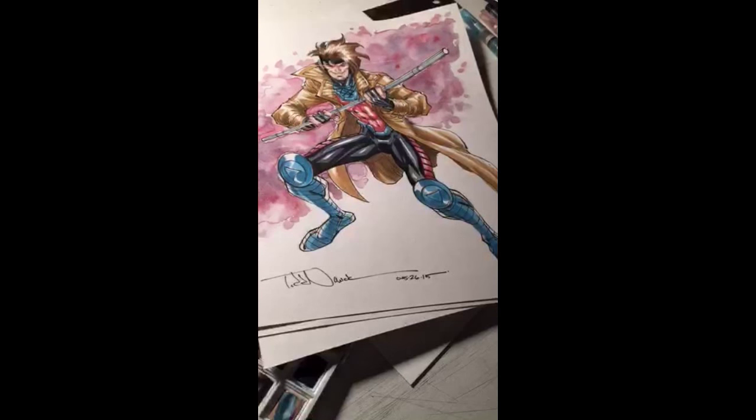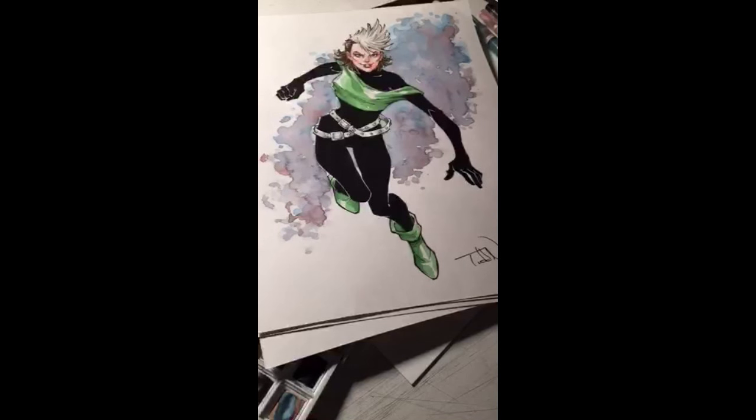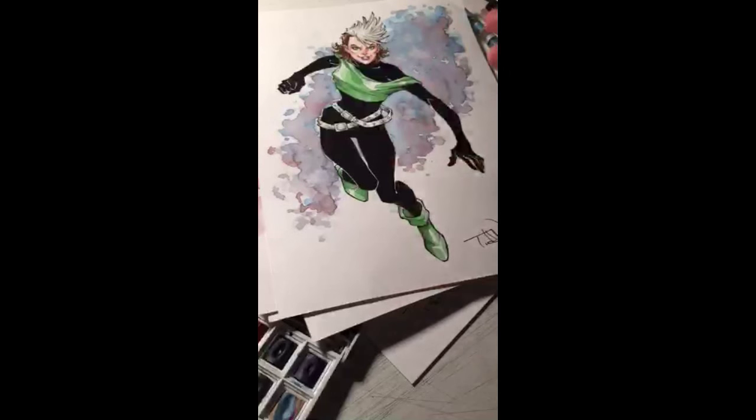And then this one here I did earlier this week — Rogue from around 1985-86, my favorite costume for Rogue. It's very simple, but I think it's really, really cool. I love her hair, that kind of flock of seagulls, new wave sort of hairstyle. I love that they incorporated a lot of that into the X-Men back in the mid-80s with Shadowcat and Rachel Summers.